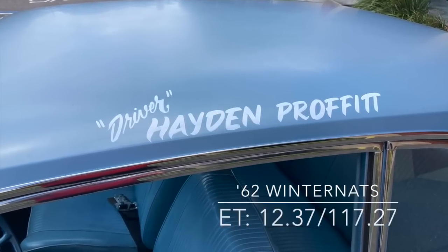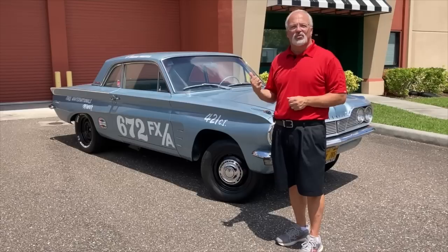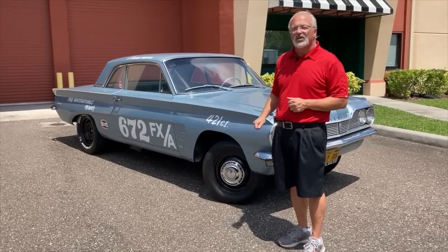In 1962 at the Winter Nats, Hayden Profitt drove it, and this is the trim that the car sits in today.